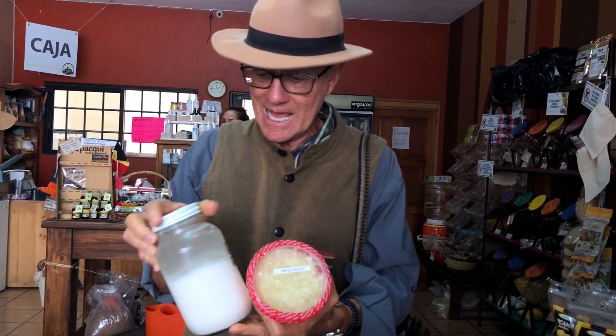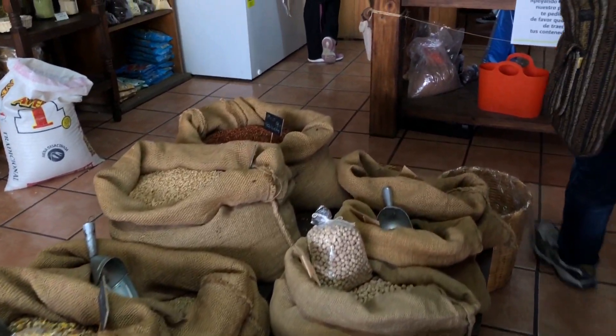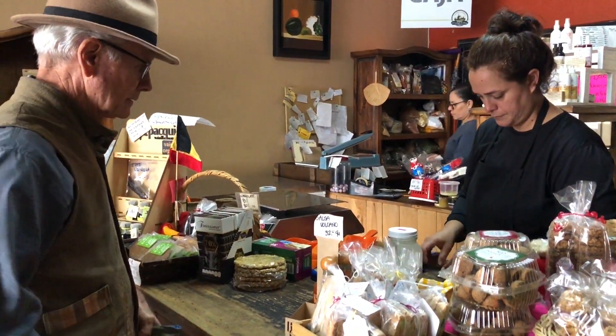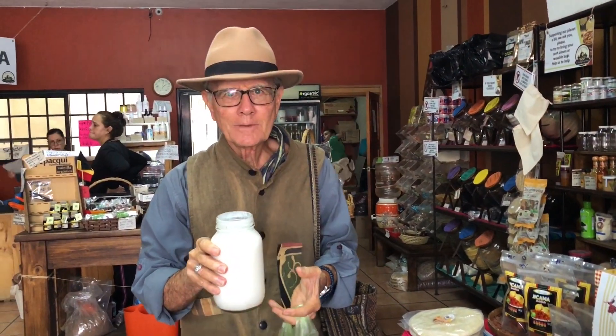I'm going to get some sauerkraut and kefir. This is coconut kefir — it's quite good. Probiotics keep me healthy, happy, and hopefully wiser. So this is a great little store. They have all of the grains and all of the chilies — just about everything you want to keep you healthy. I'm going to drink the kefir now. That is really good, and healthy.